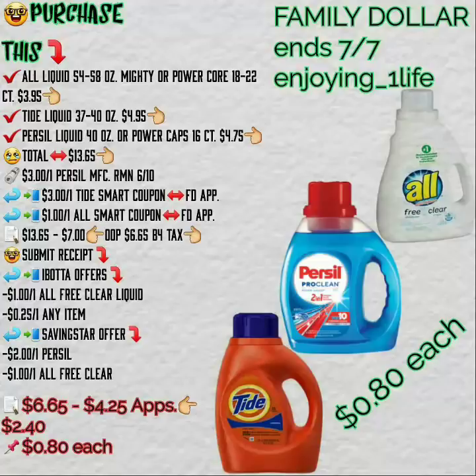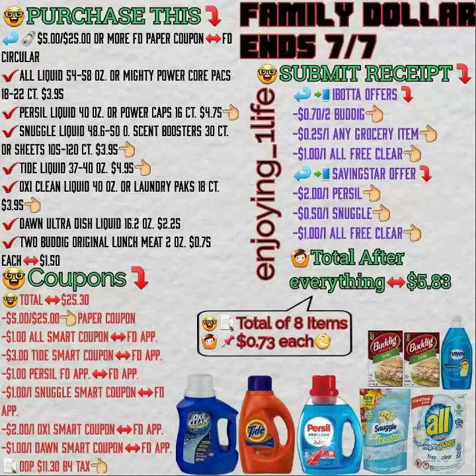Without the $5 off $25, in case you don't have it: if you purchase the All, the Tide liquid, and the Persil — remember you need to purchase the right item so check your apps before you shop — $13.65 after coupons apply. That is two smart coupons and one paper coupon, leaving you $6.65 for everything, and then the rebate apps lower your out-of-pocket further.